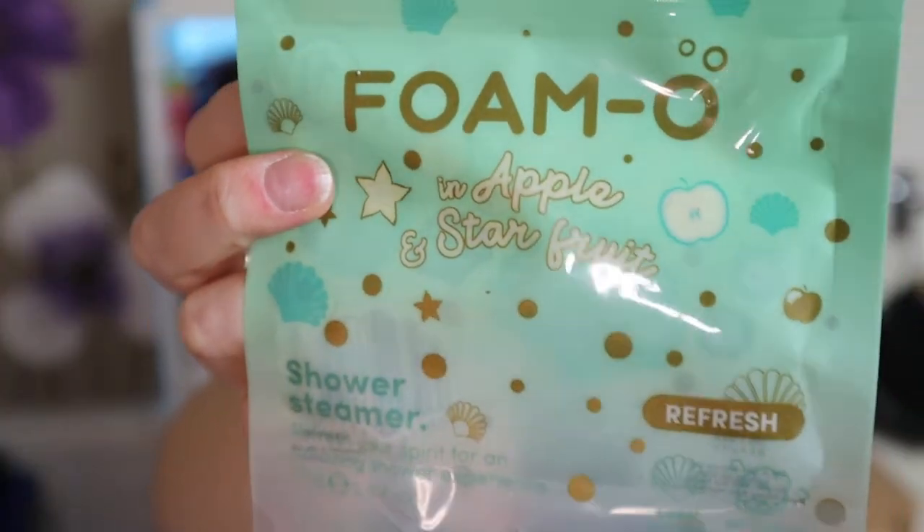This was a shower steamer from FOMO — I think that's the brand — possibly from a Glossybox or Look Fantastic subscription box. It did smell quite nice, apple and star fruit with sweet orange essential oils. But honestly I just didn't see the point. It sat in my shower getting wet. The idea is that it steams up and makes your shower smell nice, which it kind of did, but I then masked that with whatever shower gel I was using.